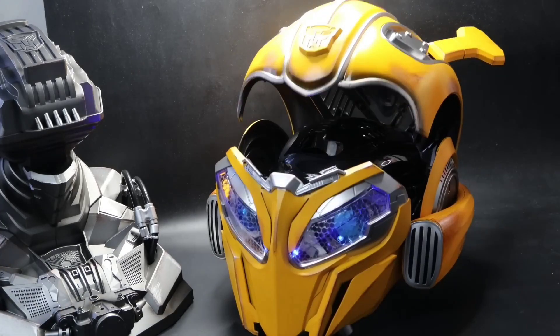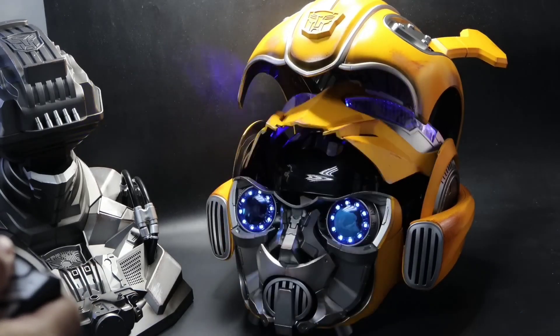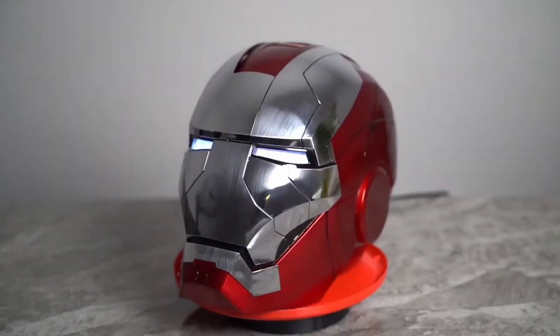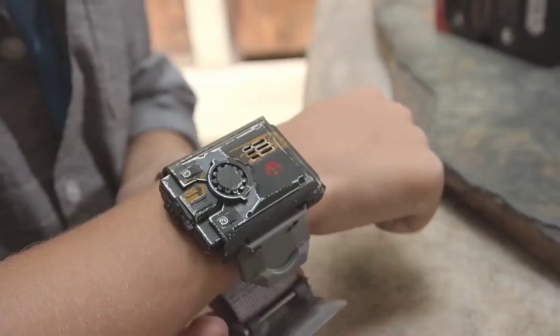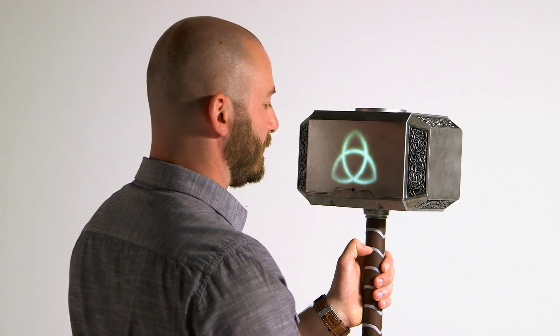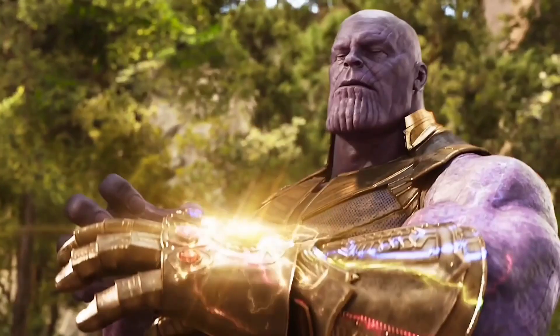Welcome to a world where imagination meets reality. In this captivating video, we'll uncover seven superhero gadgets that actually work, inspired by iconic universes like Marvel and Star Wars. From the mighty Hulkbuster to the mesmerizing Mjolnir replica and the imposing Thanos gauntlet, join us on an awe-inspiring journey into the extraordinary.